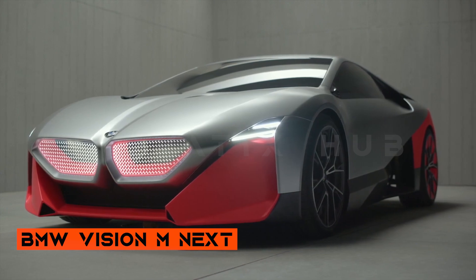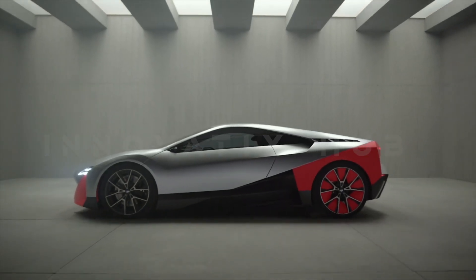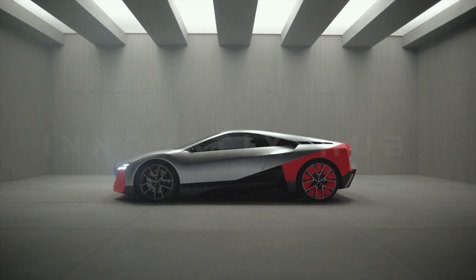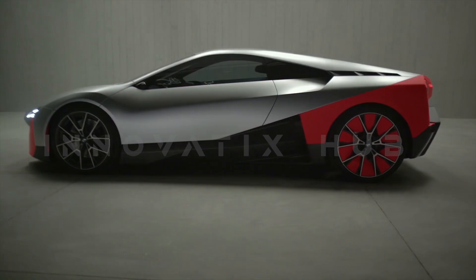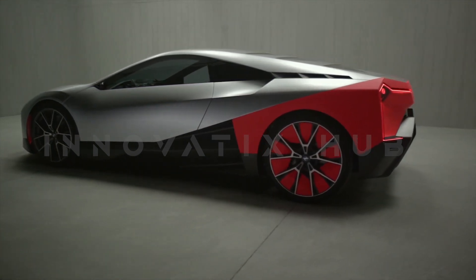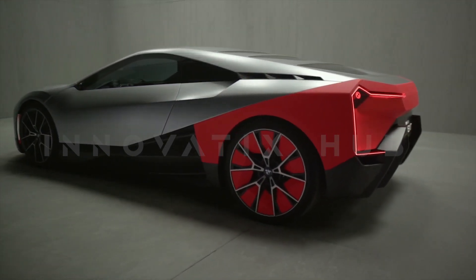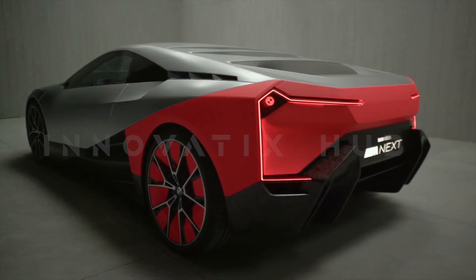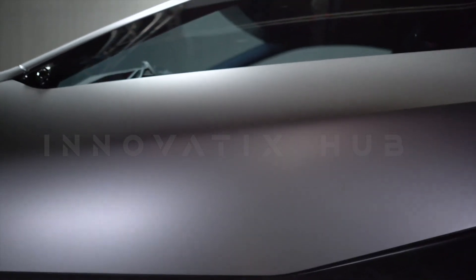The BMW VN Mnext is a futuristic hybrid sport car that combines the thrill of driving with the efficiency of electrification. It lets you choose between being a driver or a passenger, between adrenaline and relaxation, between silence or sound. This car adapts to your mood and meets you with intelligent technology that enhances your driving experience.